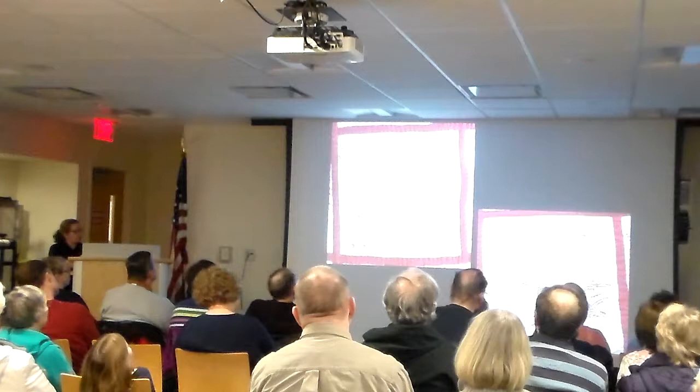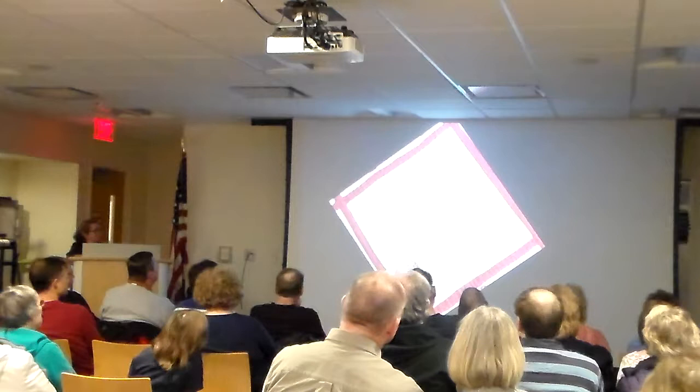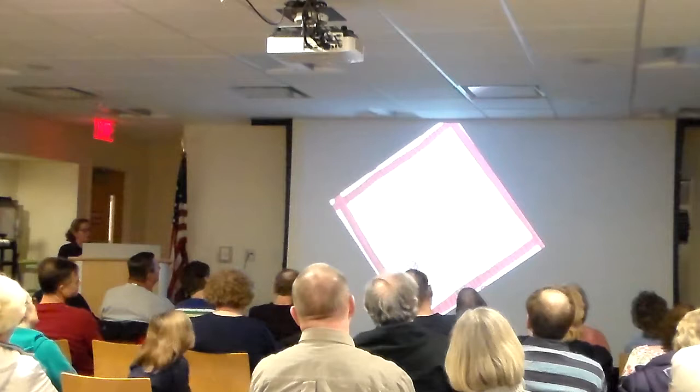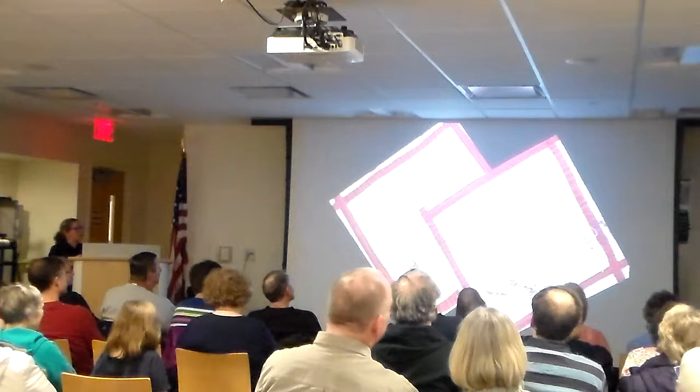Some squares have more detailed needlework, and it makes you wonder whether the named person embroidered the square herself and added the details to show off her needlework skills. And some squares provide personal information about someone — in the case of Auntie March, who passed away the year the quilt was made, and Martha French, who was age 97. And I checked. She was.